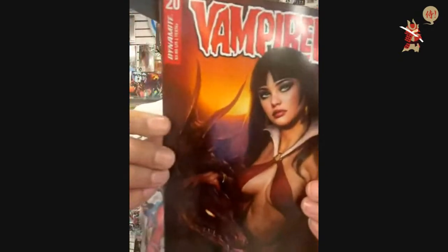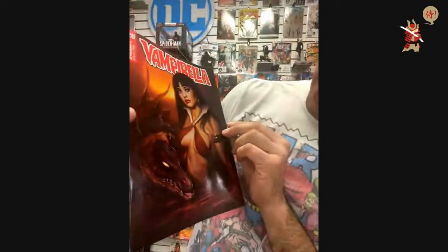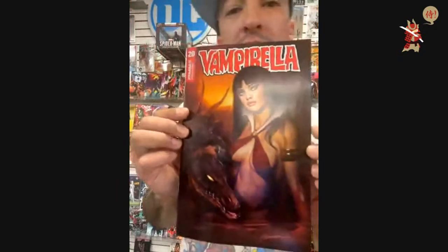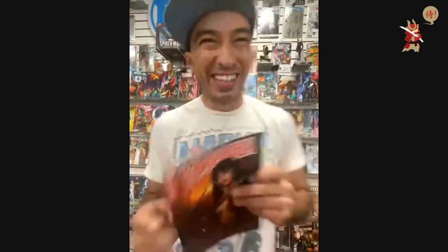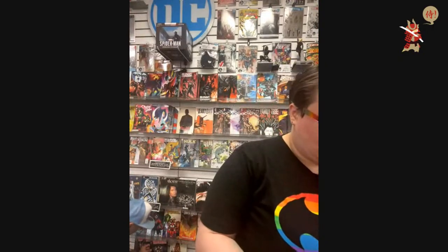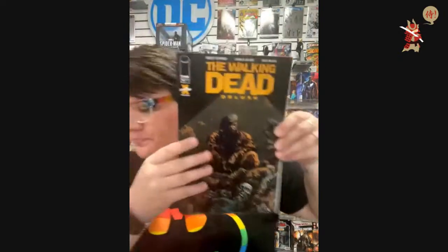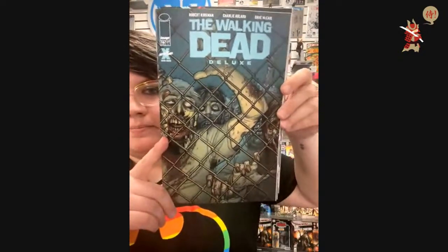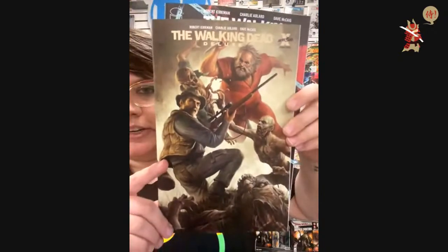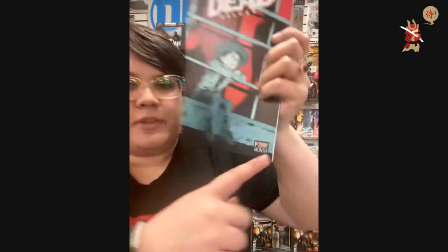And then I have the C cover — it's a dragon. Walking Dead Deluxe 16 — this is the main cover, the B cover, C cover, and the D cover — which is the pride month cover. Is Carl gay? Why is he on the pride cover?